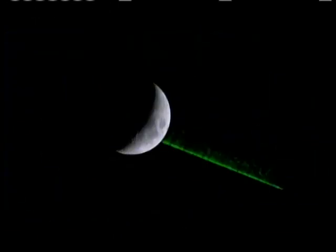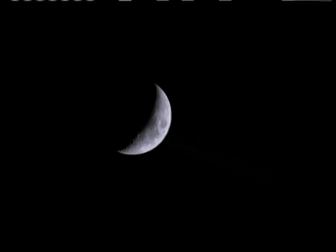Now, about 240,000 miles from Earth, the moon is moving away at a rate of one and a half inches every year.